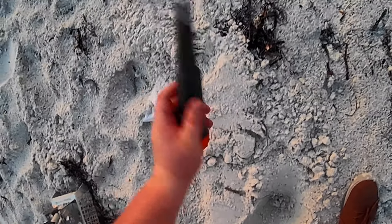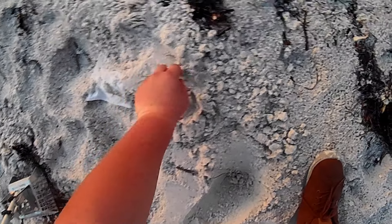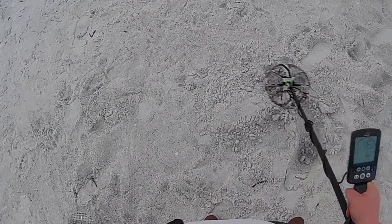We got lucky number 13 here guys. I think we'll get down there with the pinpointer on this one because I don't see it. Pinpointer's definitely dying. Oh man, just a dang pole tab.